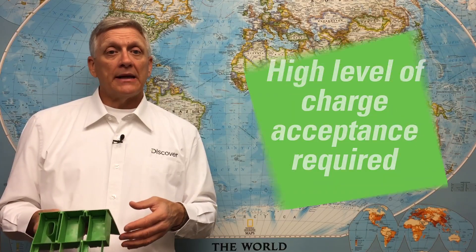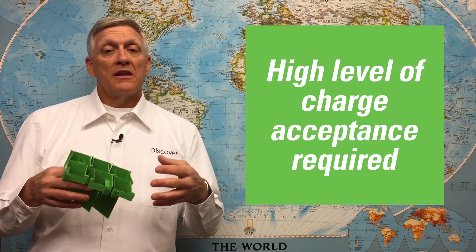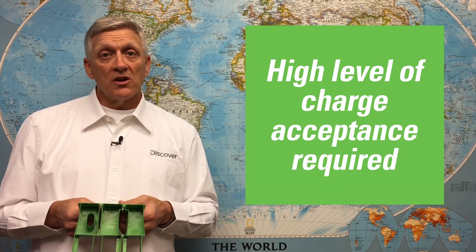Batteries in these vehicles are microcycled hundreds of times a day, which adds many thousands of starts every year. High output alternators are called upon to quickly charge the battery when the engine is running. If the battery does not maintain a high level of charge acceptance, the vehicle's anti-idle systems will not function properly.